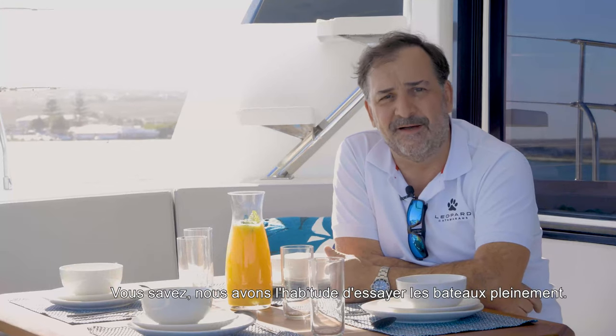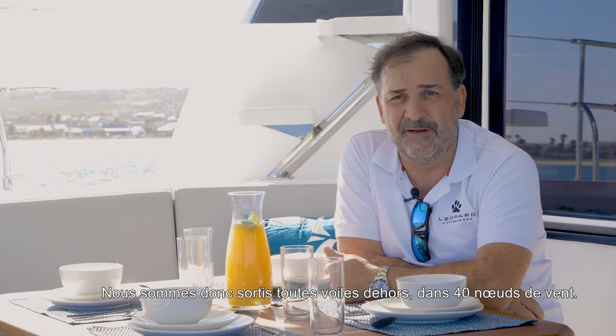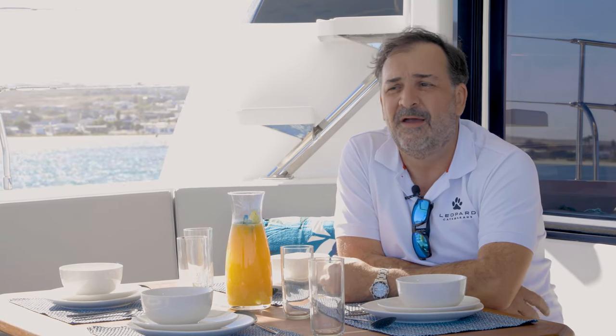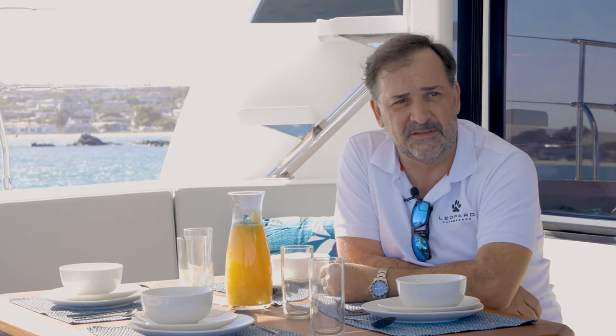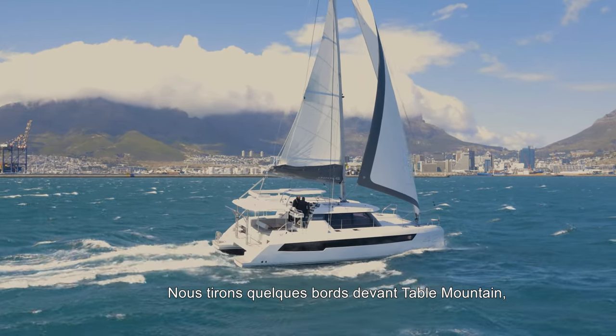We usually test it full on, so we had all the sails up in 40 knots of wind — more like 35 gusting 40, 42 — not something to do at home. But we do it with Alex Simonis and some of the factory guys, and then we do some runs right there in front of Table Mountain, which is always a treat.